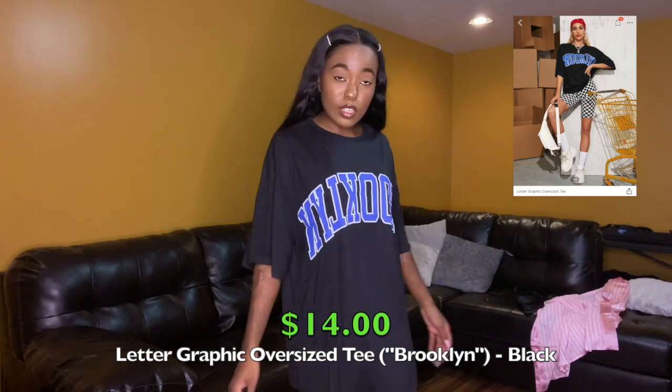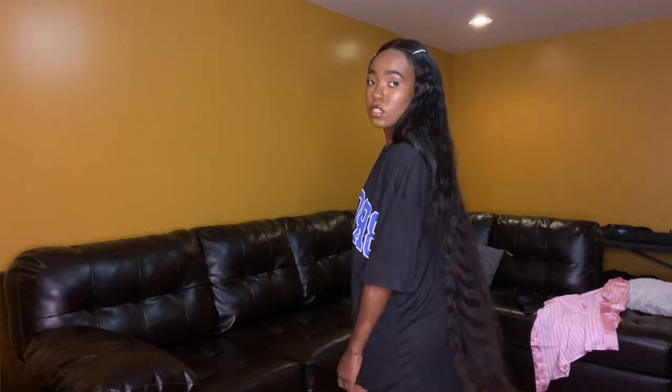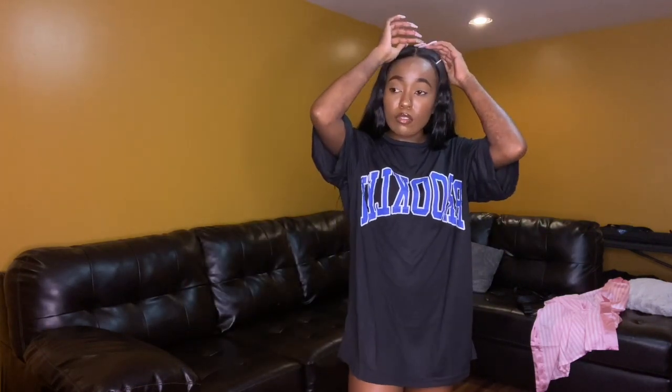The next oversized t-shirt is just black and it has 'Brooklyn' in blue letters outlined in white. Same polyester material as the other t-shirts. I got it in a size small. It's very oversized, but that's how I wanted it. This will look really cute with a white bag. You can still do a blue bag. I'm gonna put together a blue and white look with a half up, half down hairstyle with a white scrunchie or blue and white bows.